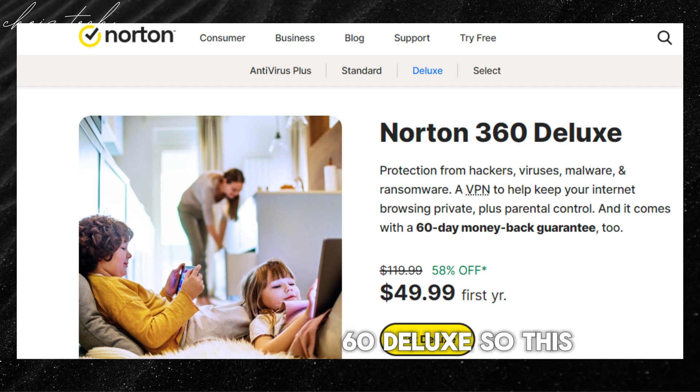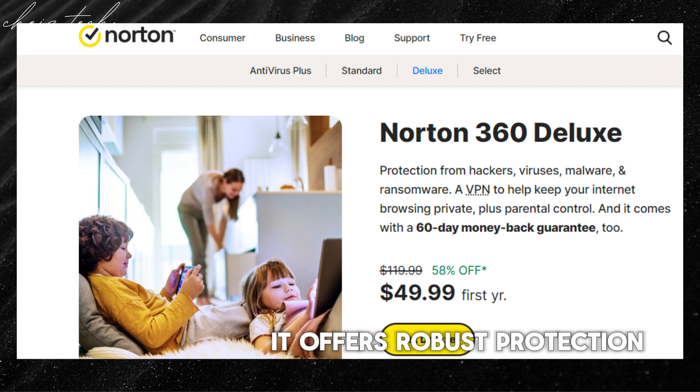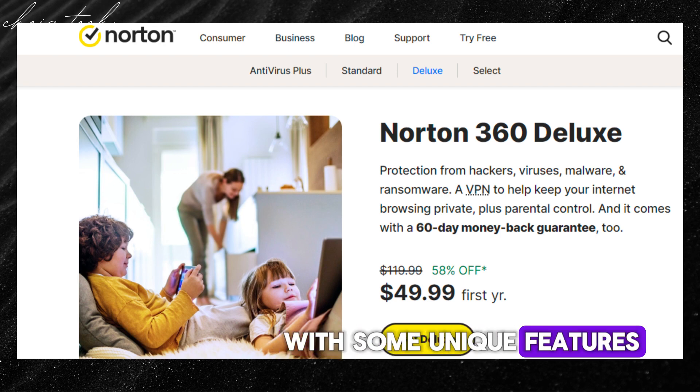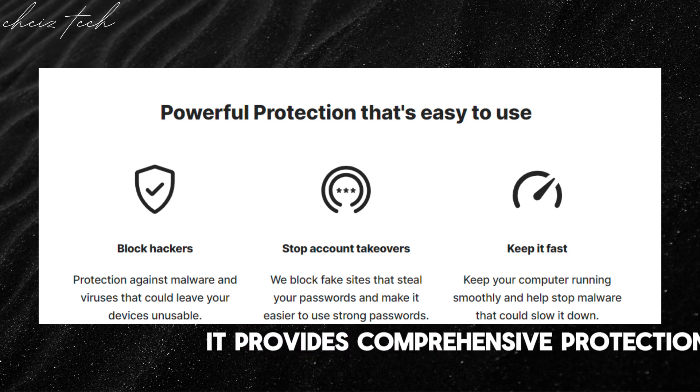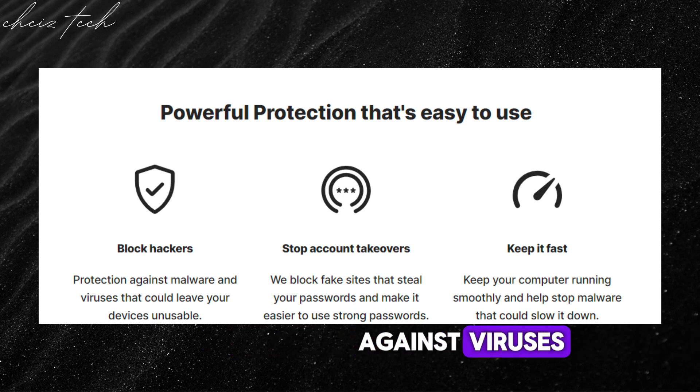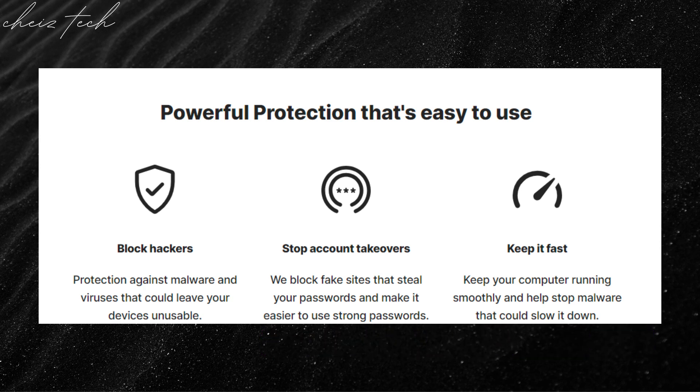The number two antivirus software is Norton 360 Deluxe. This is a paid antivirus with a focus on online safety. It offers robust protection with some unique features. It provides all-in-one protection, similar to Bitdefender, with comprehensive coverage against viruses, malware, and online threats — but it offers even more.